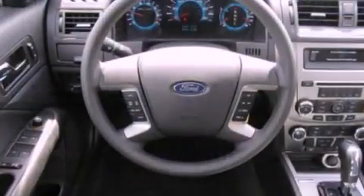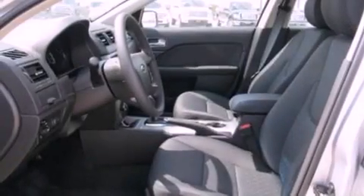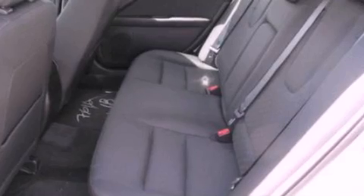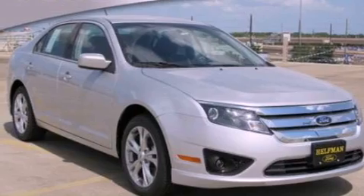Its top features include full power accessories, a rear window defroster, front and rear reading lights, a six-speaker audio system, a double wishbone independent front suspension, four-wheel independent suspension, 17-inch wheels, a low-tire pressure indicator, an illuminated entry system, and cruise control.